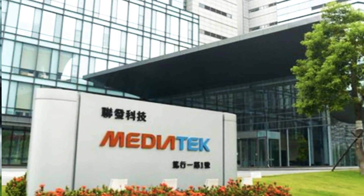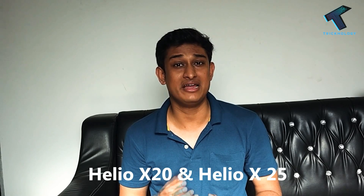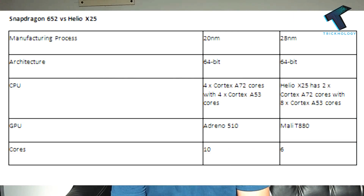Now let's move to Mediatek. Mediatek is a semiconductor company headquartered in Taiwan. Mediatek is well known for its budget and mid-range processors, but they are not quite far from all others. Mediatek is the first company which has made deca-core processors — those are the Helio X23 and X25. Some of its processors are designed with ARM architecture. The Helio X20 and X25 are the top-end processors for Mediatek, which use low power consumption and give better gaming performance.